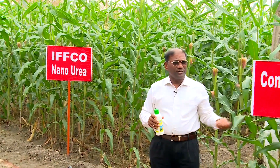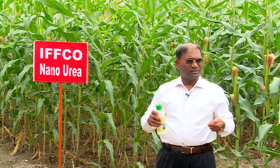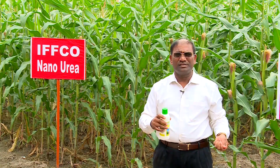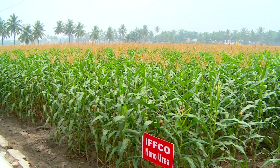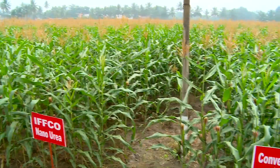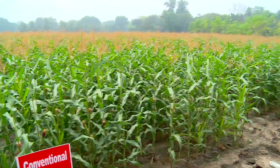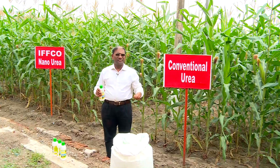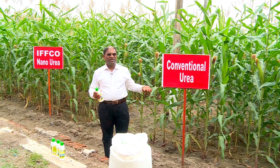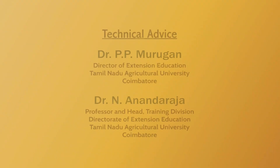We are going to measure many parameters to determine how well IFCO nano urea performs compared to conventional urea. The one acre field is divided into two half-acre plots for this comparison. At the end of the crop we are going to organize a field day so that the data will be convincing to all segments of people. Thank you very much for watching the details of this field experiment.